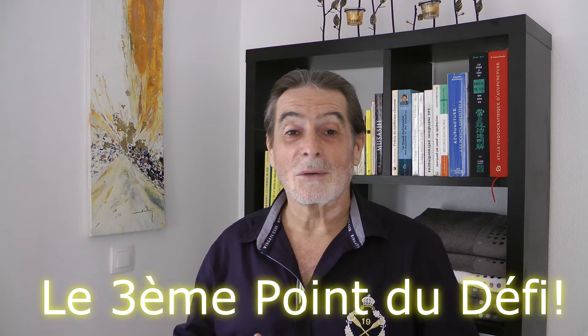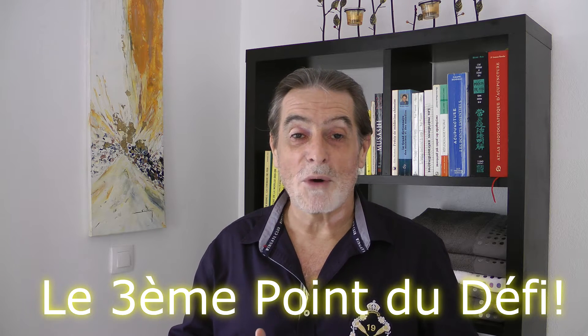Hello, I'm Francis Jacquet, your trainer and well-being. Today, the video is the 3rd point of my challenge: 52 points of acupressure during 52 weeks, 1 point per week.